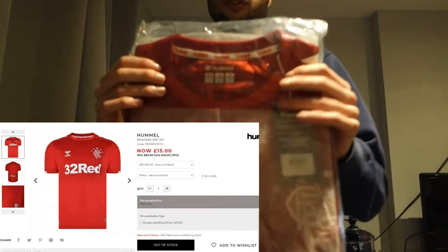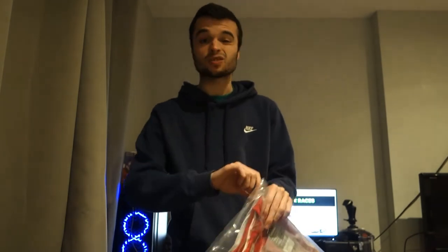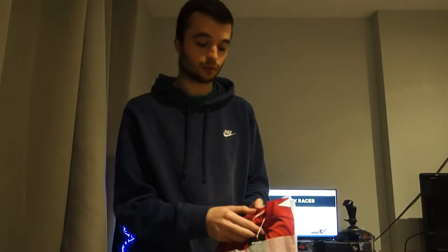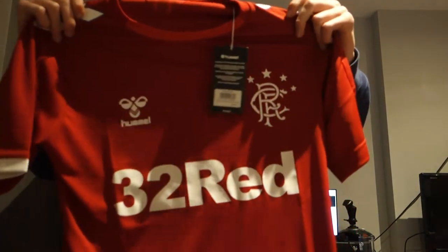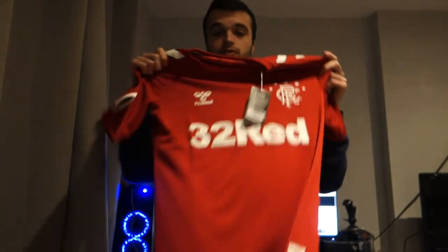Greaves Sport were doing a deal on Rangers shirts, so I decided to get this one from last season — the red one. They're doing very well this season under Stevie G, and this was £15, very nice. One of my mates is an Aberdeen fan and said he'd pay me £20 to burn it, which is quite funny. I said no because I like football shirts and I like Rangers.